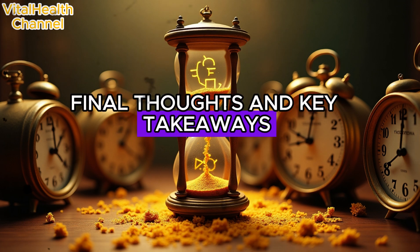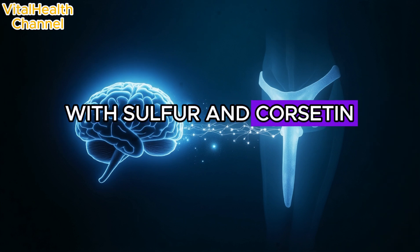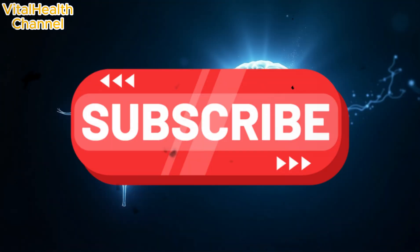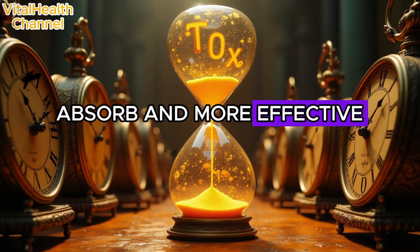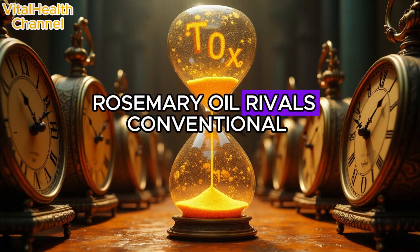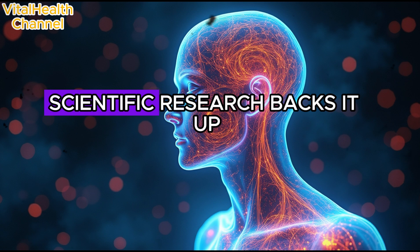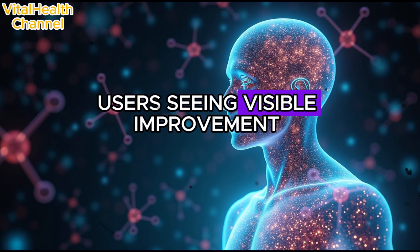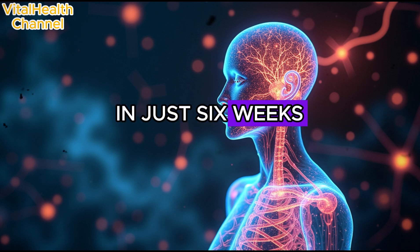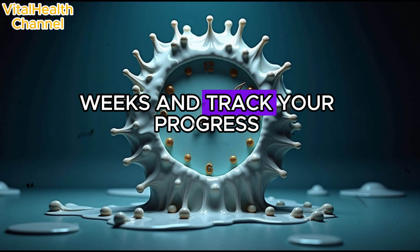Final thoughts and key takeaways: onion juice is packed with sulfur and quercetin, both vital for strong, healthy hair. Fermentation enhances these compounds, making them easier to absorb and more effective. Rosemary oil rivals conventional hair drugs like minoxidil, but without the harsh side effects. Scientific research backs it up, with nearly 87% of users seeing visible improvement in just six weeks. Consistency is key — use it twice weekly for six to eight weeks and track your progress.